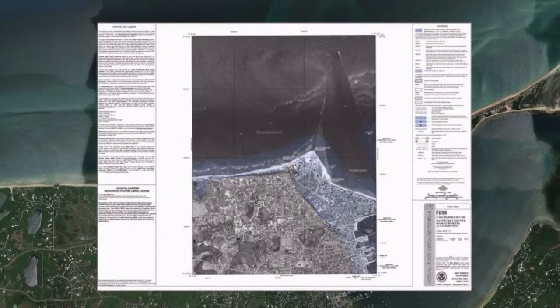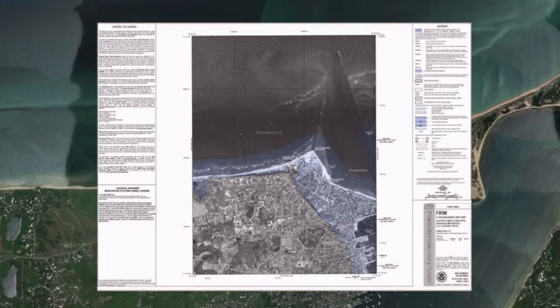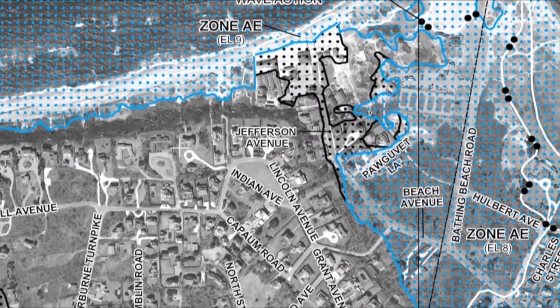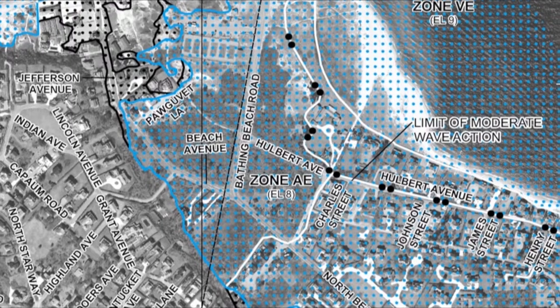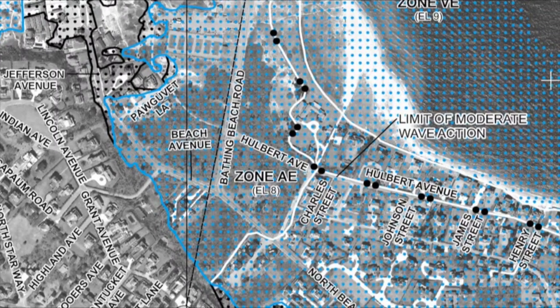These new flood maps, also known as Digital Flood Insurance Rate Maps or D-FIRMs, show flood risk at a property-by-property level. So what happens when new maps are issued in your community? Many property owners may face changes to the assigned flood risk zone for their homes and businesses. If the building is mapped out of a high-risk area, the flood insurance costs will likely decrease. If it is mapped into the high-risk area, it may require the purchase of flood insurance if the building is secured by a loan through a federally regulated or insured lender.